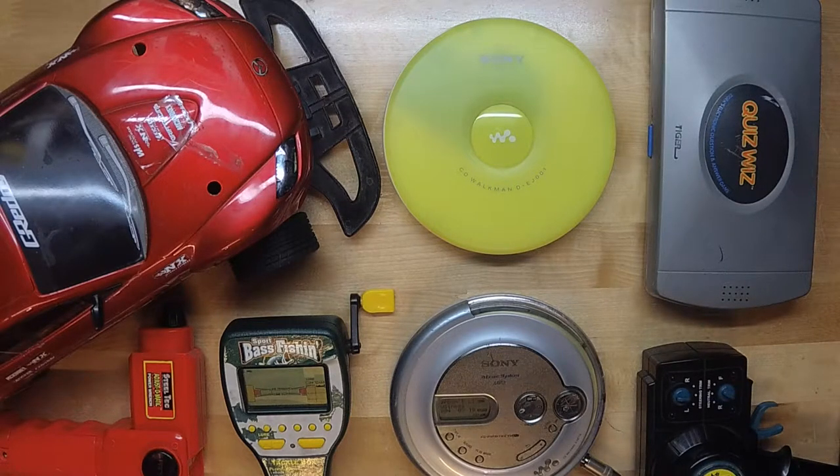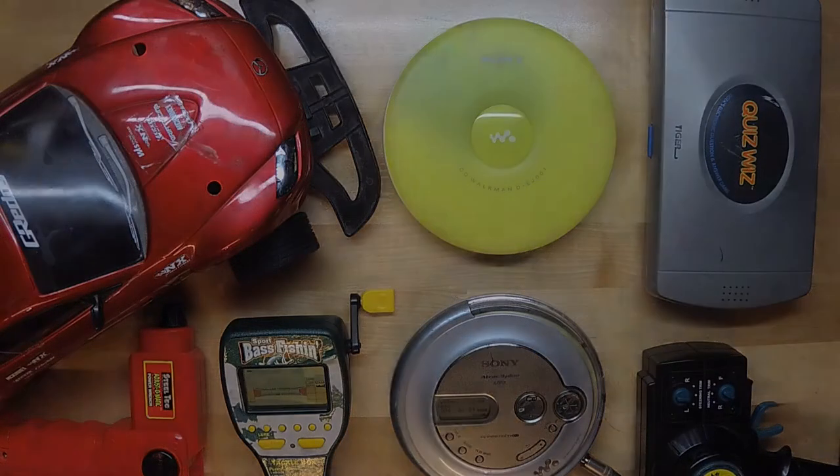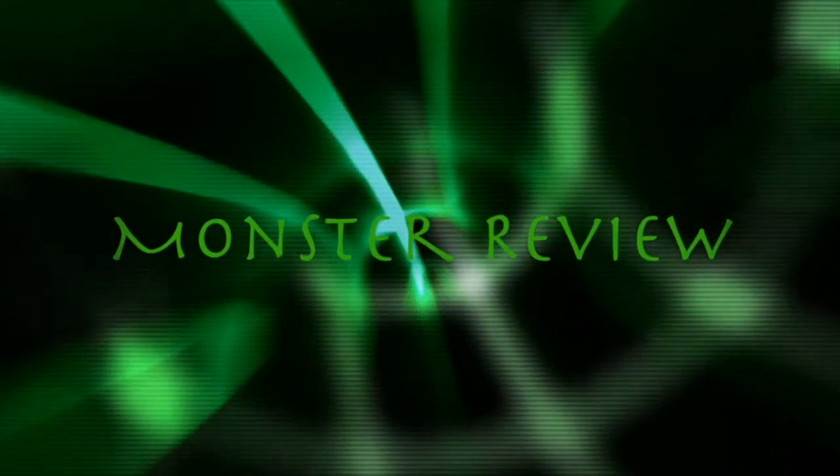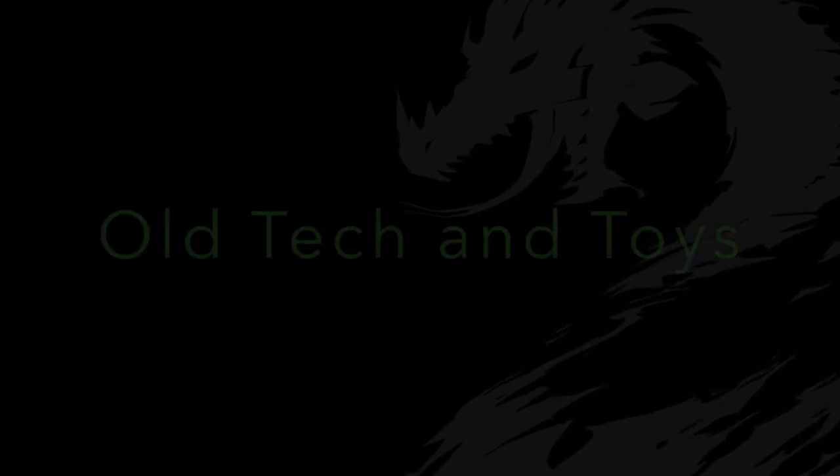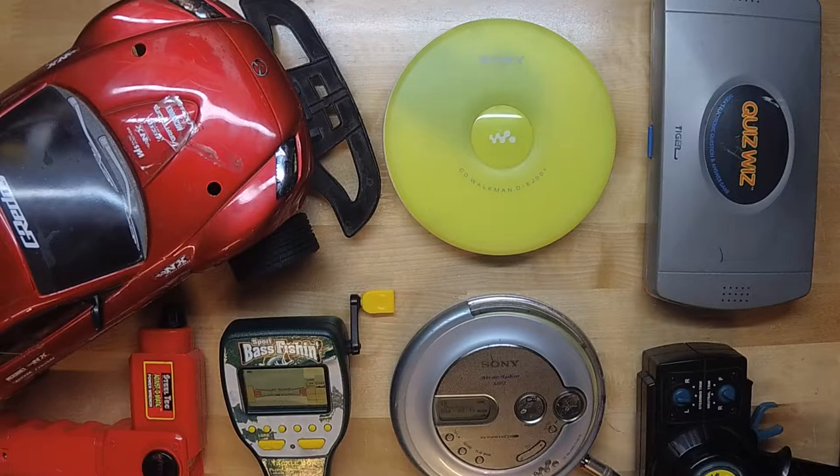Stay tuned, cause when we come back, we'll take a trip down memory lane. Welcome to another episode of Monster Review.